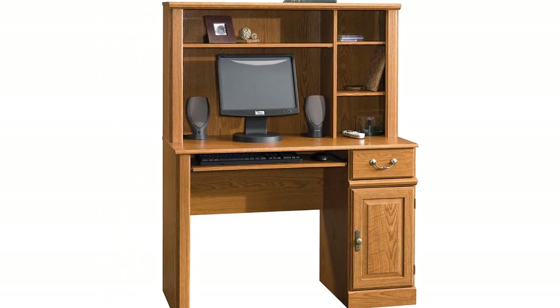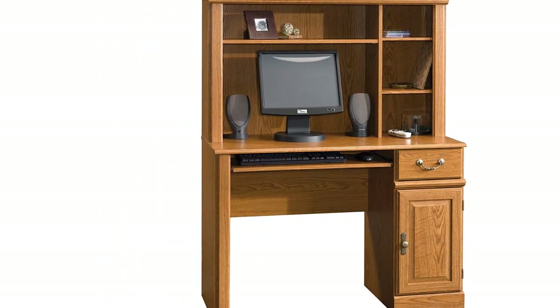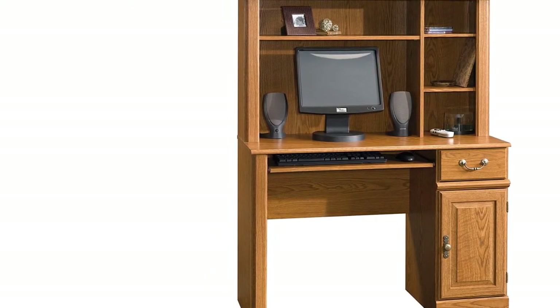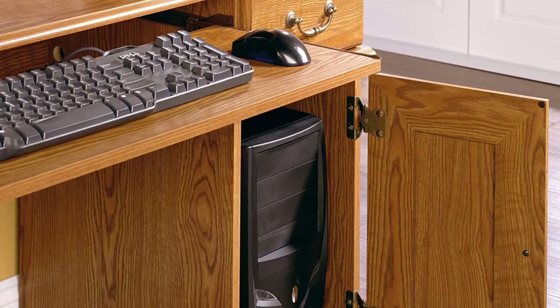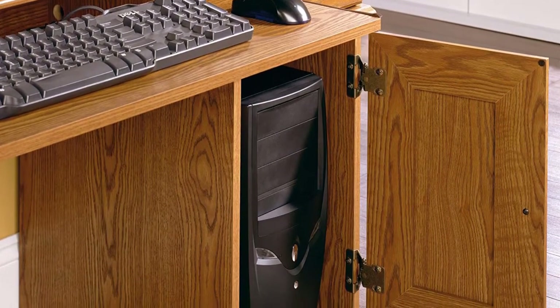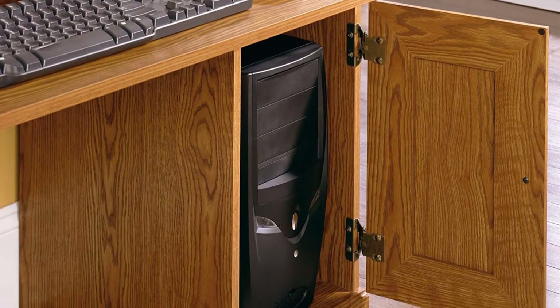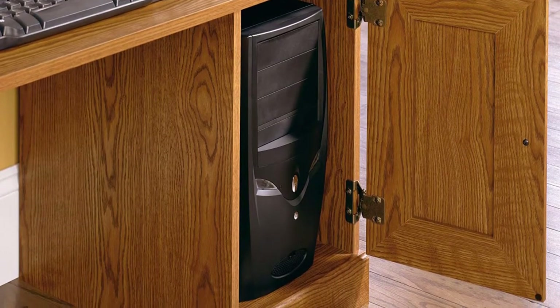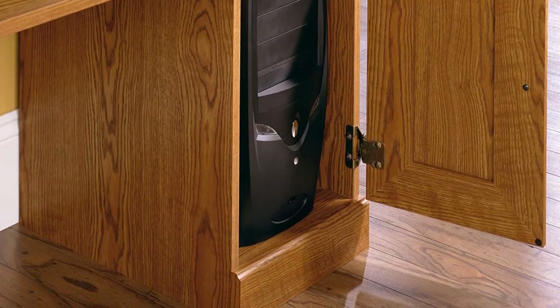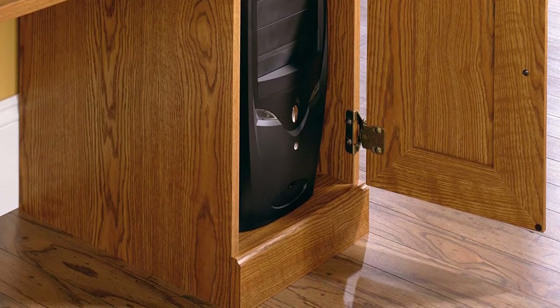Key features include a slide-out keyboard and mouse shelf, an easy-gliding storage drawer, and a storage area behind the raised panel door for a vertical CPU tower. Additional storage options can be found in the handy attached hutch. It features three adjustable shelves, making it the ideal space to store mail and other easy-to-access documents. Finished in Carolina oak, this stylish desk adds classic beauty and function to your home.